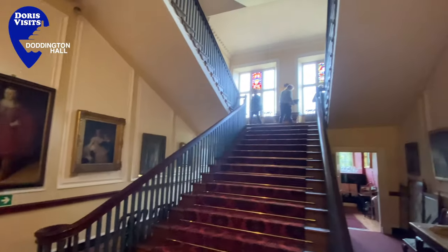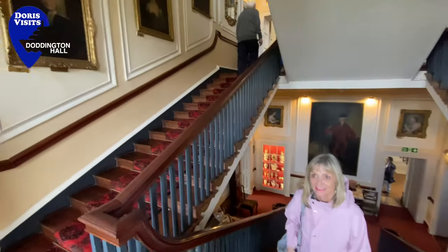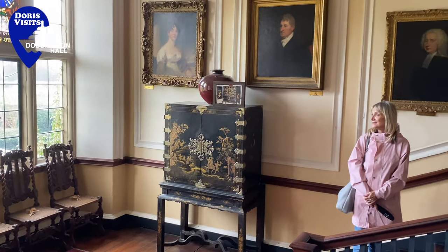Just as the building of the cathedral in the 11th century shows the need the Normans had to unify power further north by building the cathedral in Lincoln and transferring the ecclesiastical power from Dorchester to it. The family's wealth is such that the building has never had to be sold.